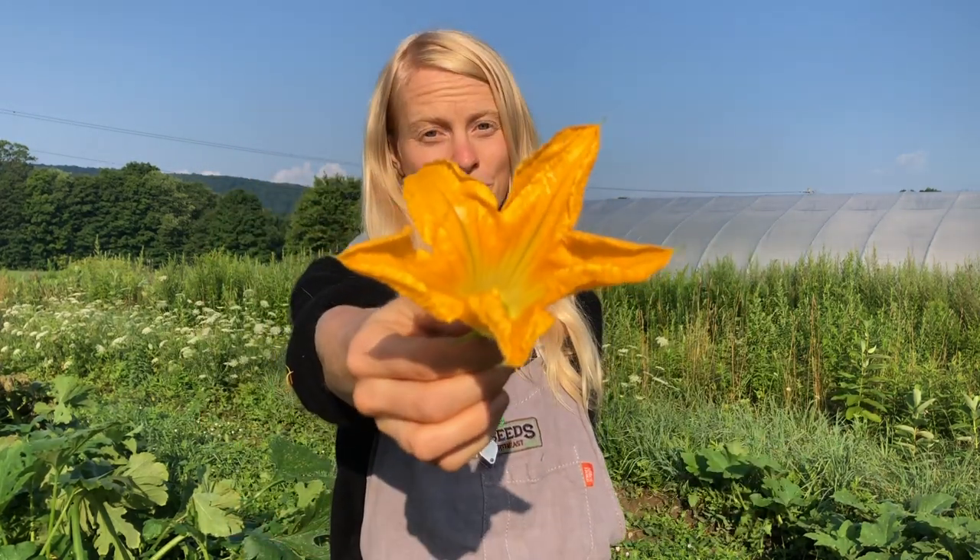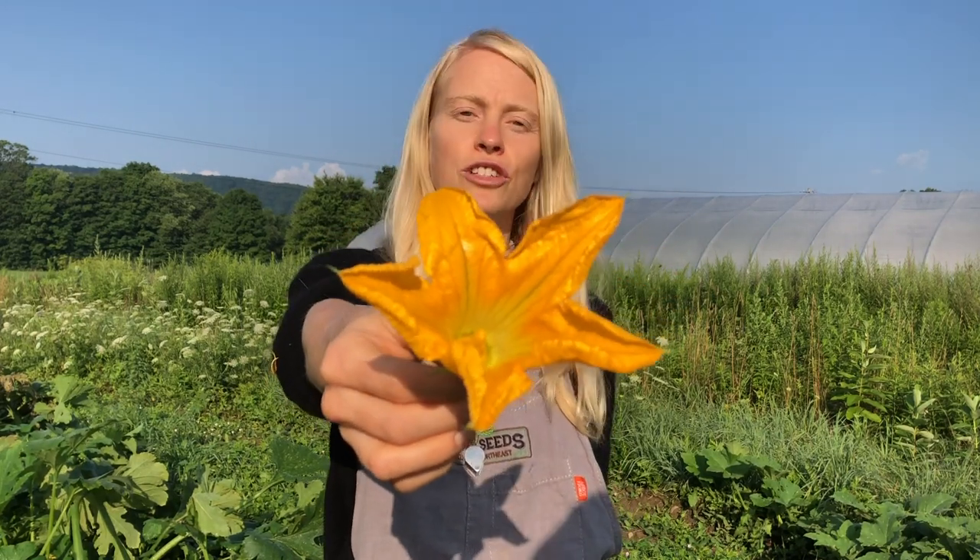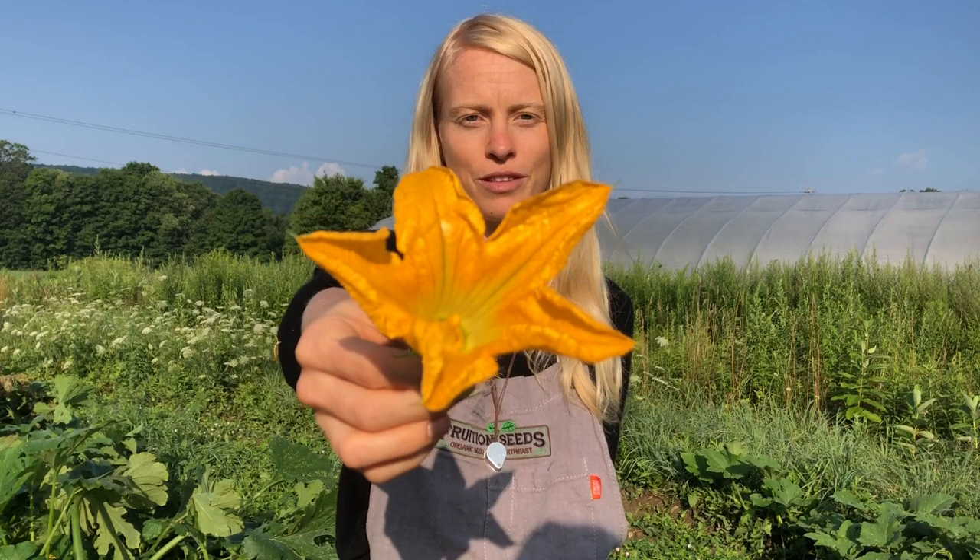Cucumber beetles will single-handedly reduce your crop by so much. They're these beautiful little beetles. They cause so much damage, and I'm excited to share with you today what to look for about their life cycle as well, and then the strategies that you can use so that you will actually have an abundant harvest.